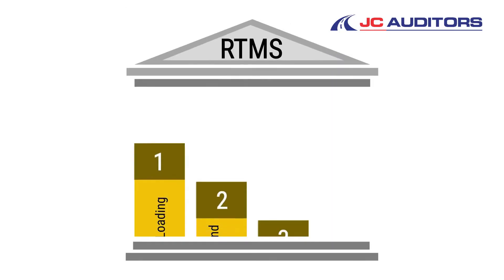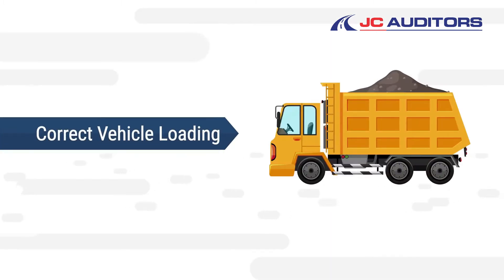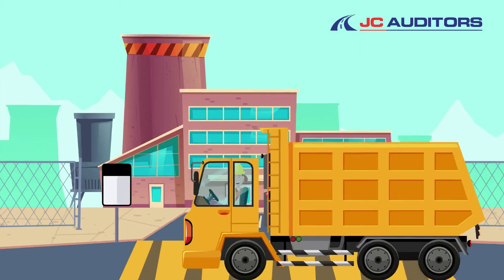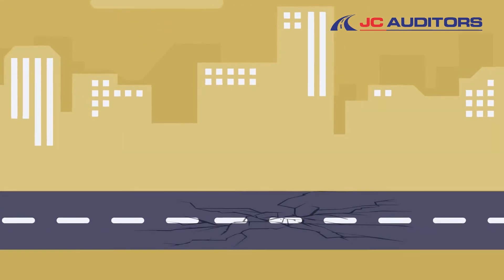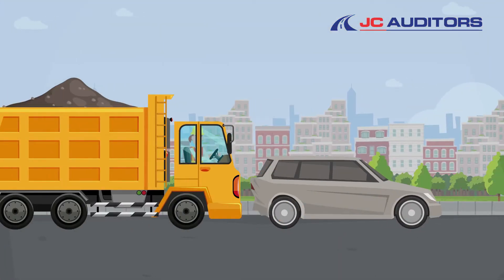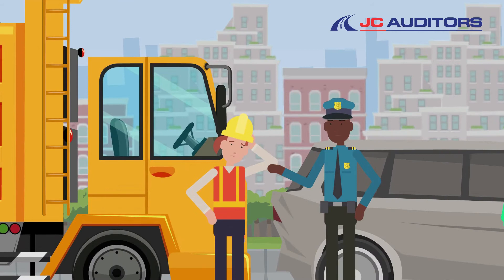Let's look at the four pillars of the RTMS standard. One: correct vehicle loading is essential, making sure that the mass and dimensions limits of the National Road Traffic Act are complied with. If a truck is overloaded, it not only damages our roads, but it is also a safety risk as the vehicle braking and handling is compromised. Our roads are our national asset, so by preventing overloads, we preserve our roads and make them safer.